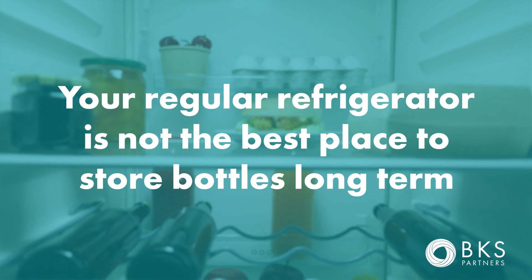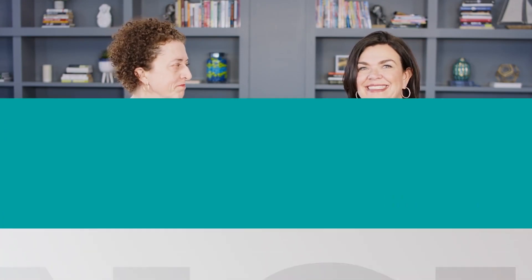Your regular refrigerator is not a good location for long-term wine storage. Despite being cold, it has very low humidity, which puts the cork at risk for drying out. Of course, if you have one of those plastic corks, that's totally fine.